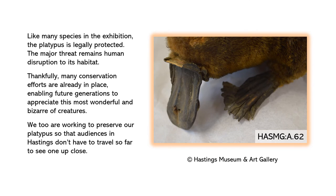Like many species in the exhibition, the platypus is legally protected. The major threat remains human disruption to its habitat. Thankfully, many conservation efforts are already in place, enabling future generations to appreciate this most wonderful and bizarre of creatures.